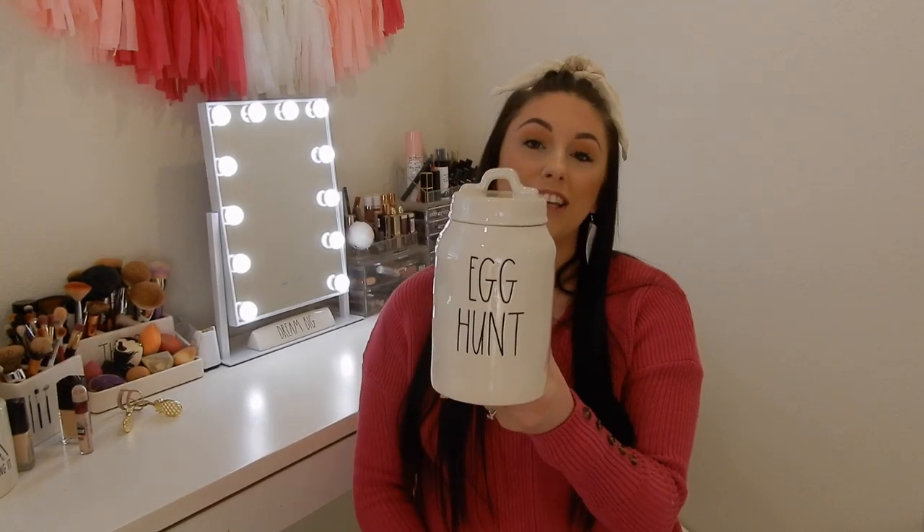Now we're getting into Easter canisters. The first one I got is 'Egg Hunt.' I had ordered one from California English about two weeks ago and it should be here Tuesday — it's taken a while to ship. I ended up finding it in store, so now I have an extra. I'm going to try and trade it, or I'll probably just sell it for retail to one of my Facebook girls.